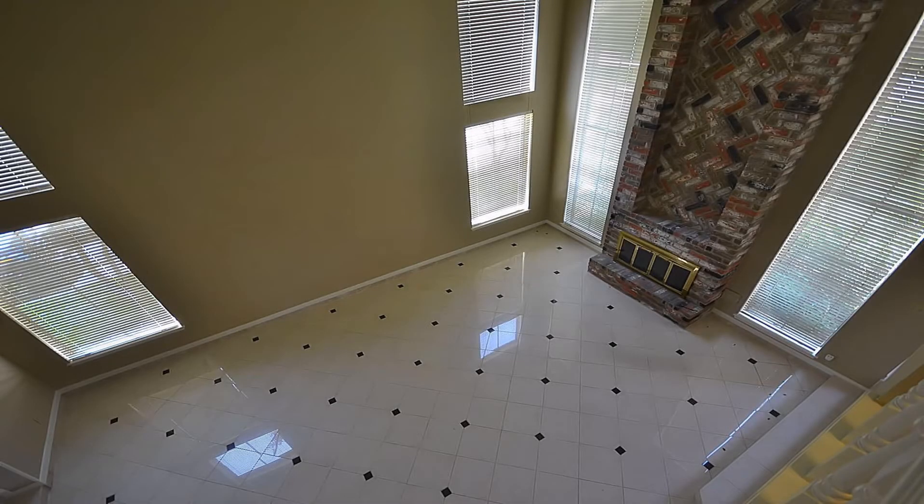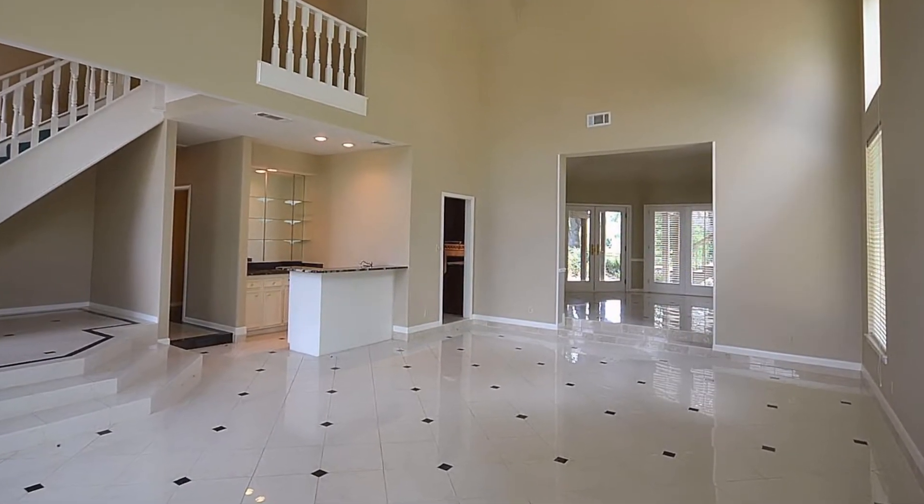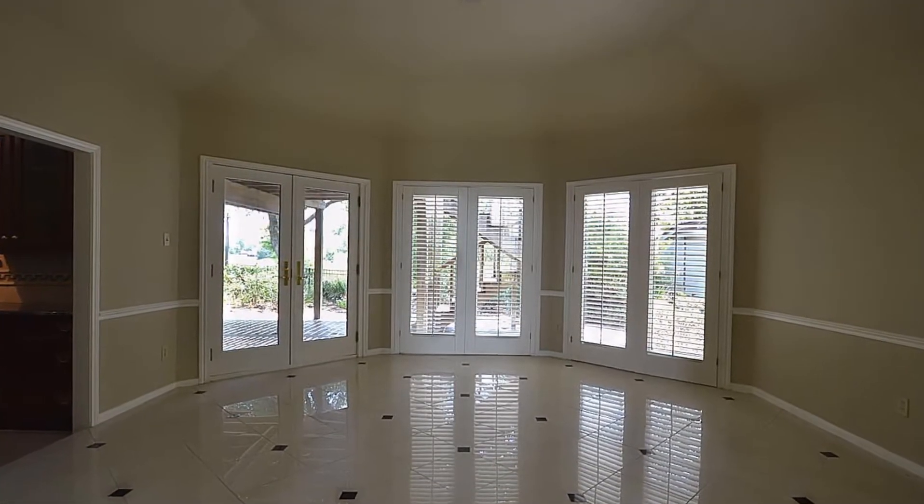This spacious den features a high vaulted ceiling, wood-burning fireplace, and a wet bar that has a granite countertop for entertaining guests before having dinner in your 17 by 17 octagon-shaped formal dining room.